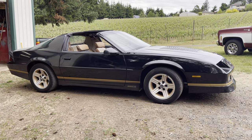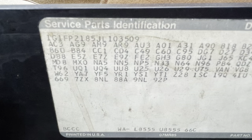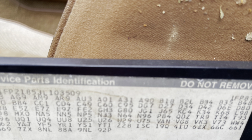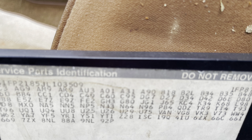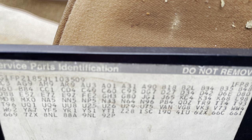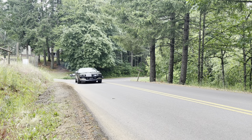Not a bad-looking car for $3,500 — I think it's going to clean up pretty nice. In the console there's a copy of the RPO codes that came with this car. In addition to the 350 engine and IROC option package 3 — which is basically as fully loaded as you can get — they added the G80 posi-traction, the J65 four-wheel disc brakes, and the power antenna. The only thing they didn't add was leather interior, which is surprising because it has basically every other option. It's pretty much a fully loaded IROC.